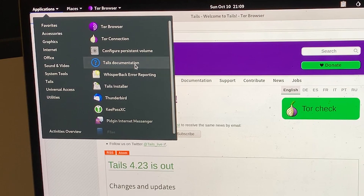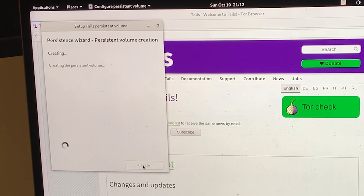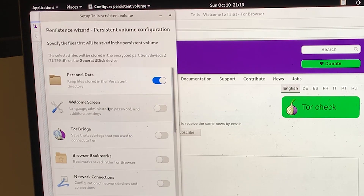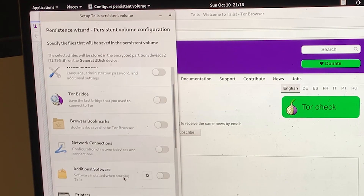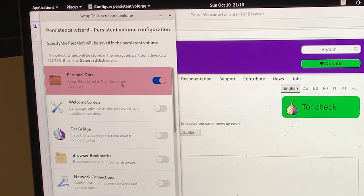Tails does give you a way to create persistent storage, but just make sure you understand the risks involved before enabling this. To add persistent storage, go to Applications and select 'Configure Persistent Volume'. Add in a passphrase, then hit 'Create'. There are many different persistent storage features that you can use, but the official Tails website recommends that you only turn on the personal data feature to start with, and enable other features later on.